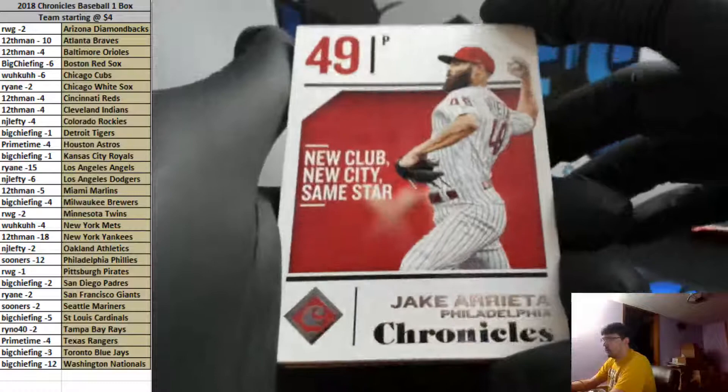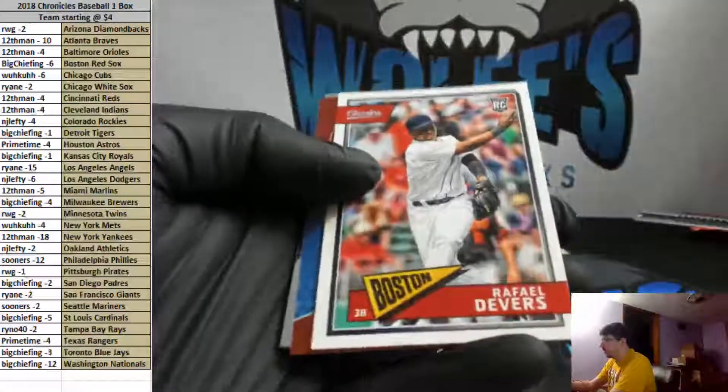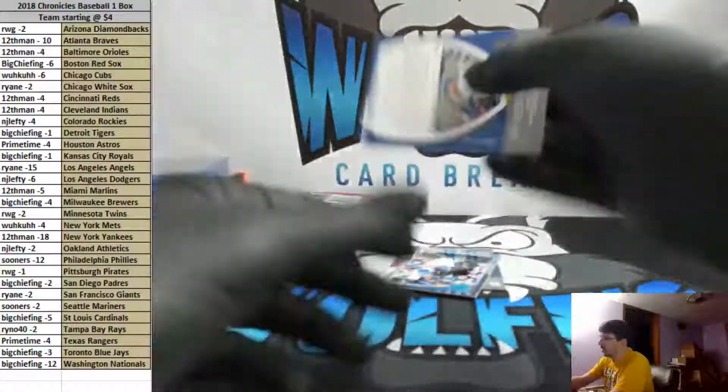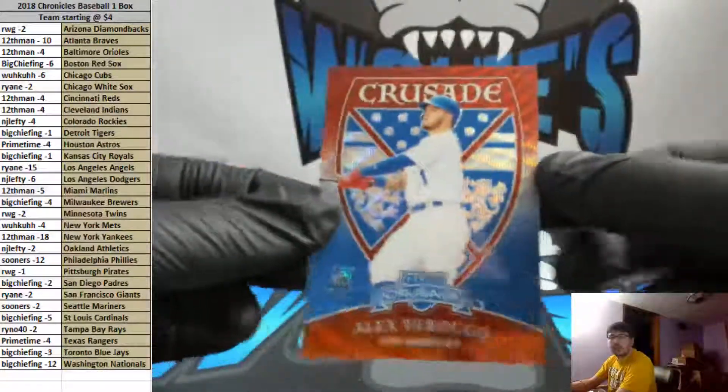Personal boxes are nice too. So here we go, guys — good luck. Dominic Smith rookie, Devers rookie, Verdugo red from Crusade, numbered to $199 — number 98 of 199.